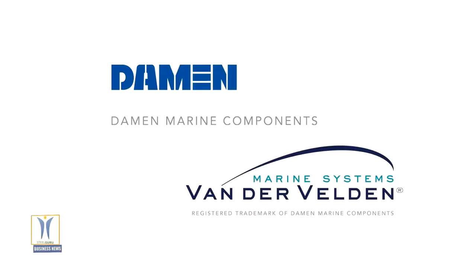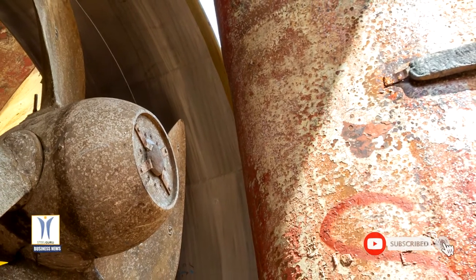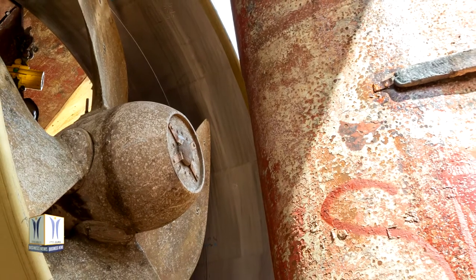Damen Marine Components has delivered two large 19A nozzles to Parlevliet and Van der Plas for its fishing trawler, the Margyris. The vessel is one of the largest of its type in the world, and has recently undergone a modification project at Damen Ship Repair Amsterdam.